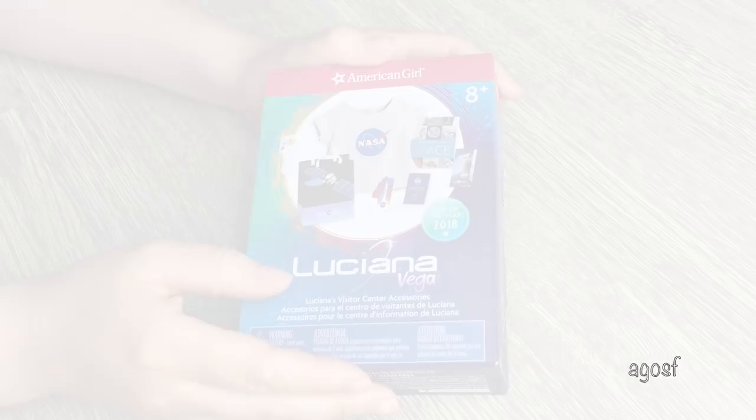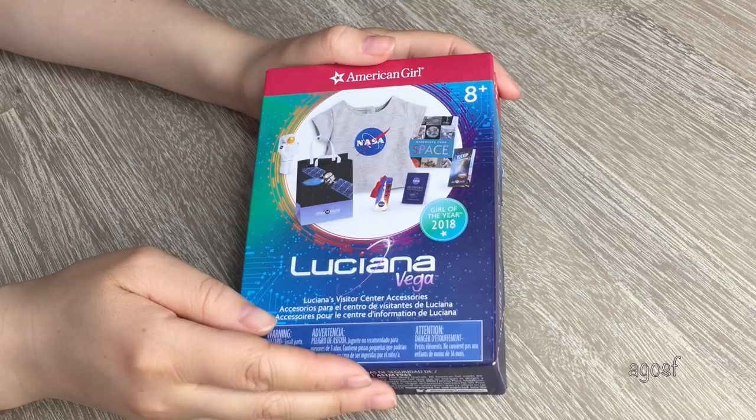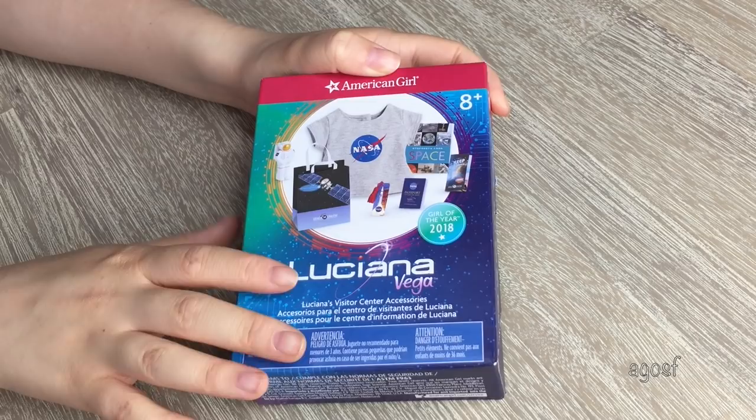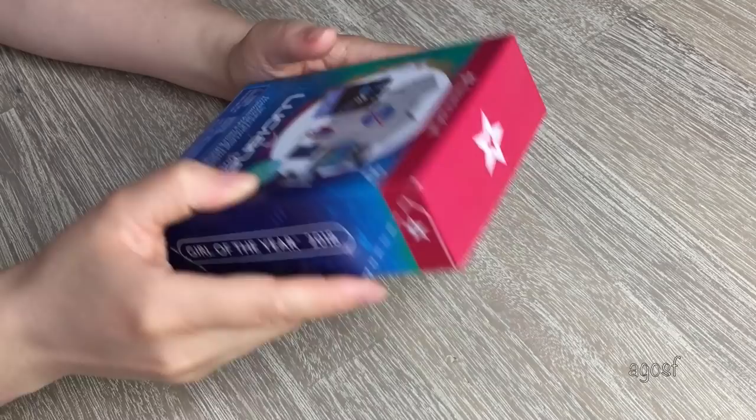The first set we'll be taking a look at is Luciana's Visitor Center Accessories. It retails for $20 and it's such a cute set. As you can see here, we have an overview of all of the pieces that come in the set. I love the boxes for Luciana's sets — they are so awesome and definitely suit her collection. On the back, we have a photo of Luciana with some of the pieces. So let's open this up.